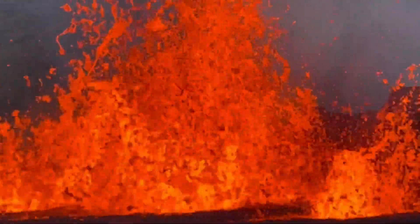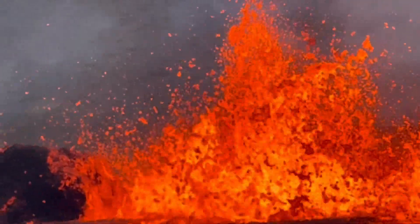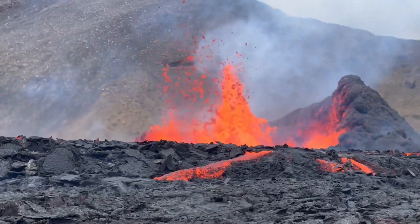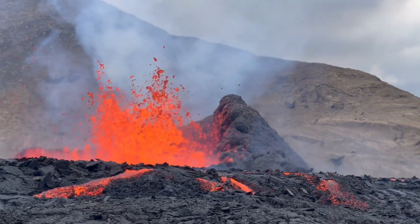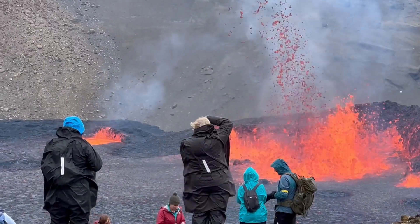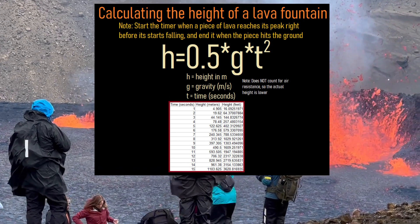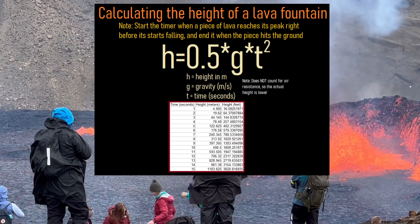Whereas the lava effusion on August 6th, when I first visited the volcano in person, looked like this, on the 10th it looked like this. Despite the reduced rate at which fresh lava is erupting, the volcano is now generating even taller lava fountains than beforehand. Using a methodology based on the amount of time it takes for a fragment to fall, I was able to estimate a maximum lava fountain height of around 100 meters or 328 feet.